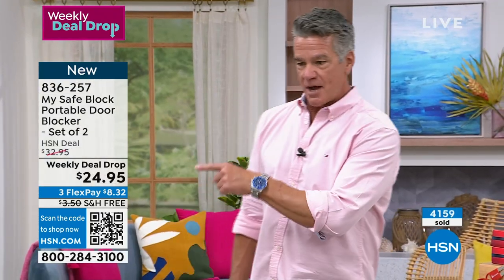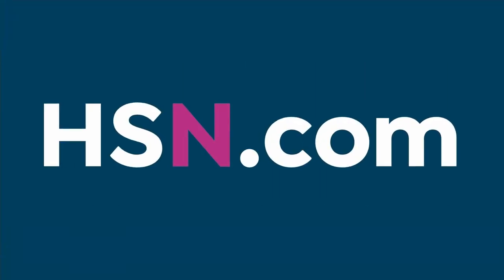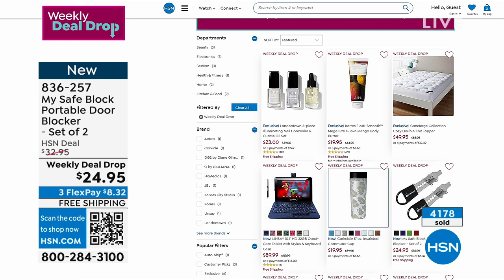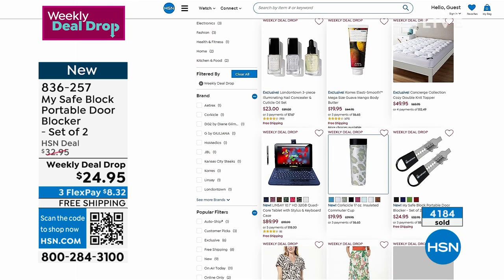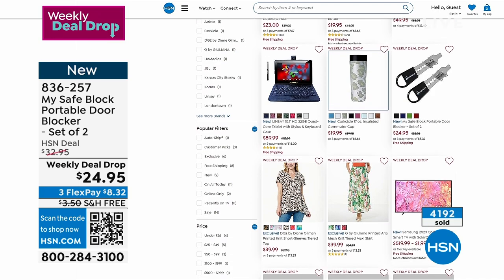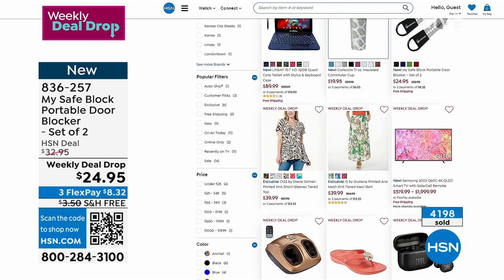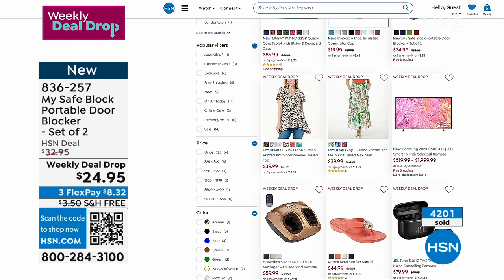This is a weekly deal drop — see right there? We've got other weekly deal drops available on hsn.com. If you want to just check it out, pull out your computer, open up your phone or tablet, and check it out. Remember, weekly deal drops only last for a week — that's why they're called weekly deal drops. They end every Sunday and start again on Sunday night. So if you want to take advantage of them, they're all there.